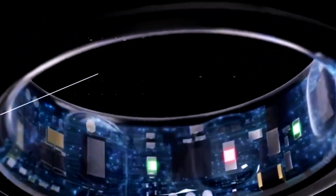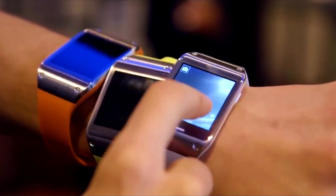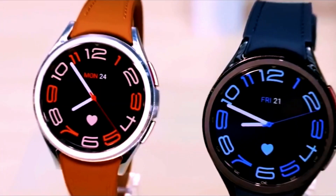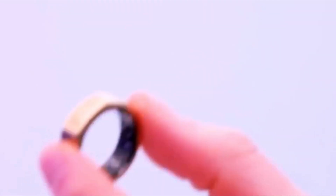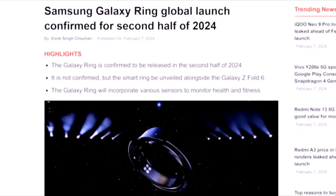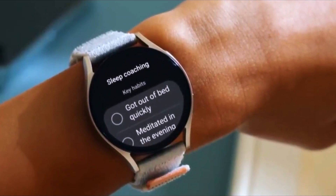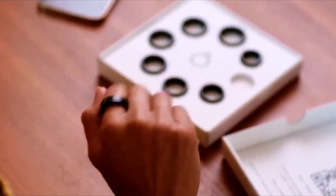Smart rings represent a new frontier in this regard, offering a more personal and user-friendly alternative to smartwatches or fitness bands. These compact and stylish devices allow users to track their health and interact with devices without the need for a bulky gadget, providing health information and connectivity in a subtle way that fits smoothly into people's lives.